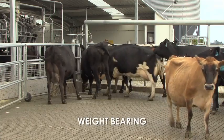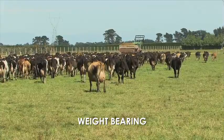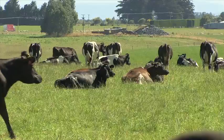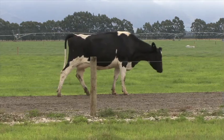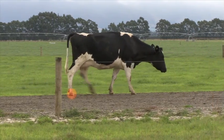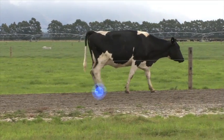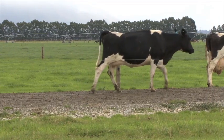Another indicator is how a cow bears weight on all four limbs. Cows with healthy feet place and weight bear evenly on all four legs while standing and walking. Lame cows will favour the lame leg. This leg will not fully weight bear and the opposite leg will take more weight. The dew claws will sink closer to ground level.